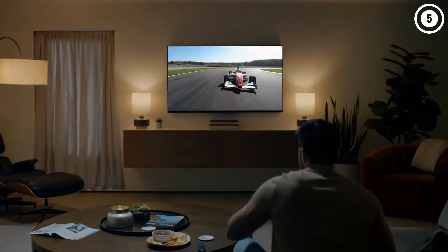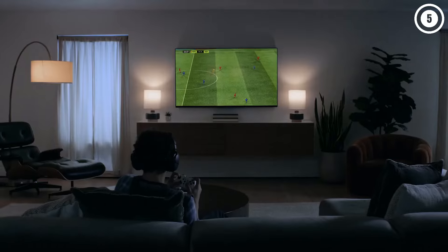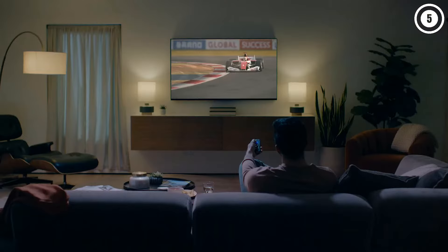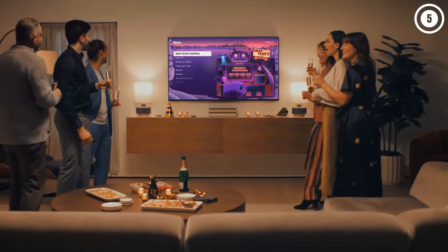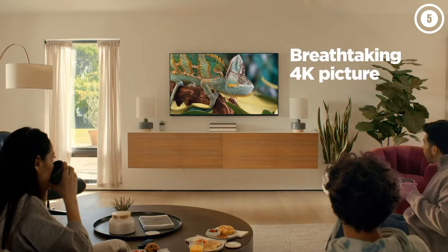Additionally, the TV's low input lag means you get a very responsive gaming experience, and its great response time means there's minimal blur behind fast motion. The Roku TV smart interface makes it very easy to find content to watch, and the TV has numerous smart features like voice control.